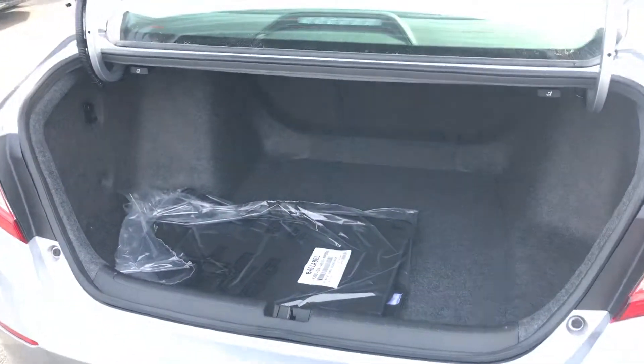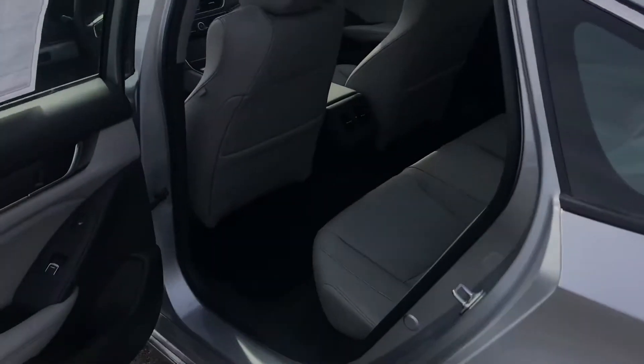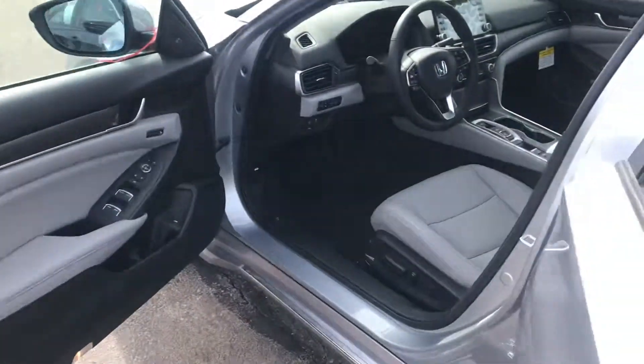I want to get around back and show you the amount of trunk space that you get out of these vehicles. Hopefully you can see that okay — I know I'm in the sun a little bit. There's a great amount of trunk space, and you have a lot of room for your rear passengers.